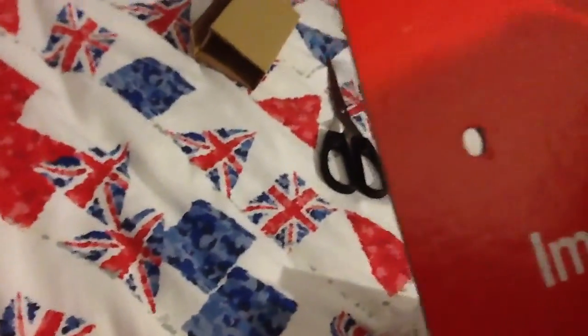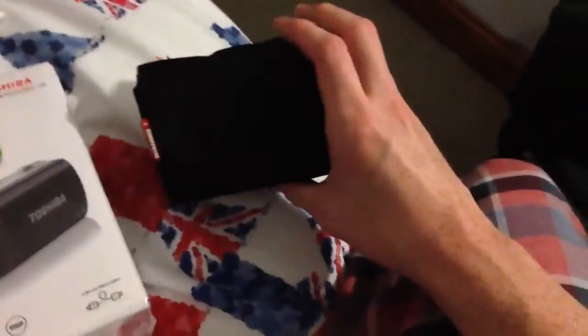They also bought me a case as well. I don't know how much the case was. It says Nano 2. I'm just hoping it fits my camera.